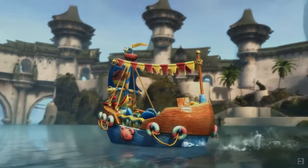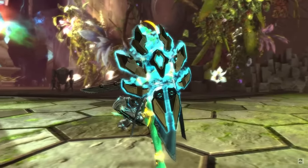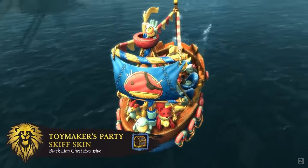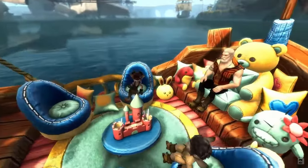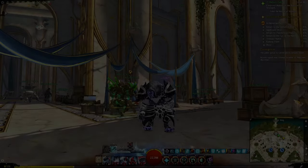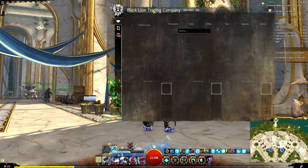Then we have the Travel with Friends package, as mentioned in the March Sales blog. This package is 2,000 gems and is available until April 2nd — that's Tuesday, April 2nd, two weeks from now. It includes a recharging teleport to friend, black lion hero point scroll, waypoint unlock box, and a black lion outfit voucher. We can take a look at that in the gemstore here.